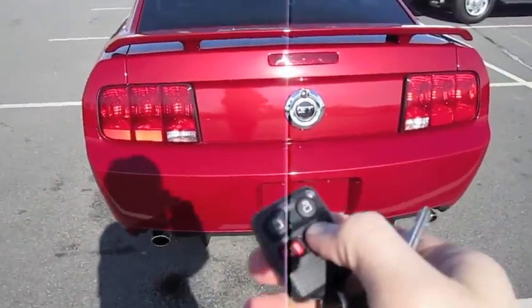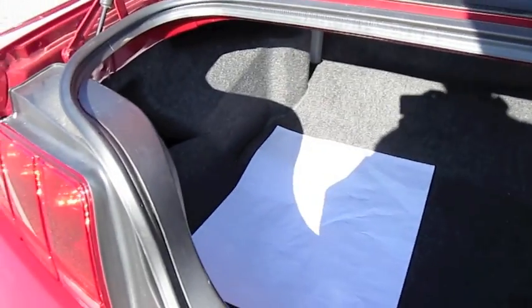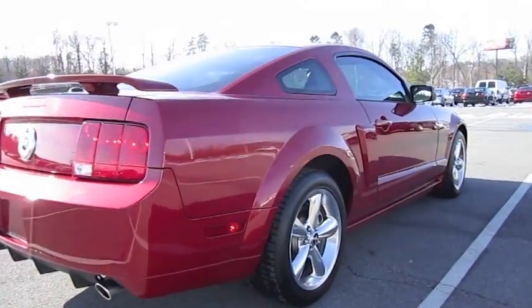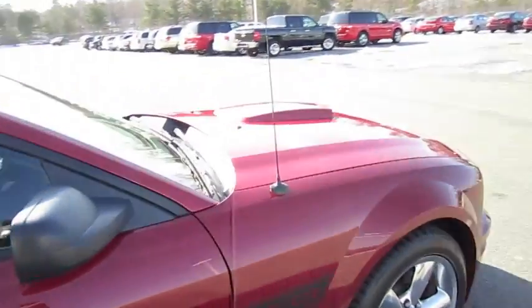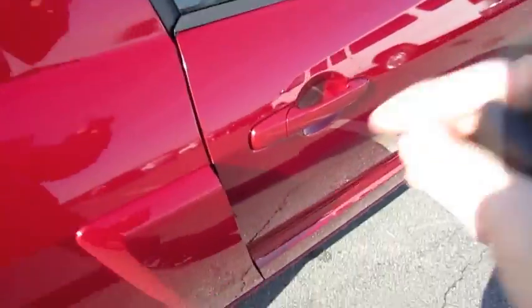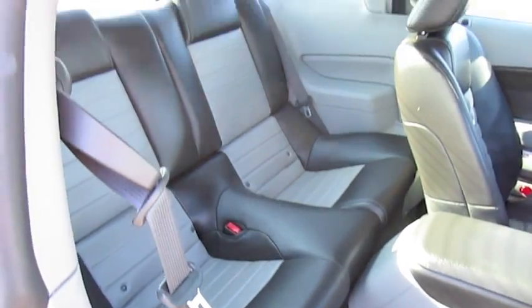Let's check out the rest of the car. Pretty modest sized trunk. Headroom is modest for the rear — my head's just barely touching the headliner.